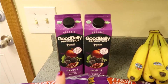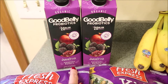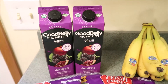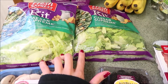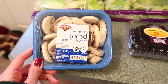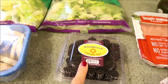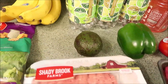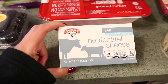I got my GoodBelly probiotic juice in pomegranate blackberry — Hannaford seems to be the only place I'm able to find this flavor, which I absolutely love. I got some Fresh Express salad kits — we love these, we eat these all the time; this is the Caesar supreme. I also got some sliced mushrooms for a recipe, Eric got some blackberries, we got more bananas, got an avocado, and some ground turkey here — 85 percent lean.